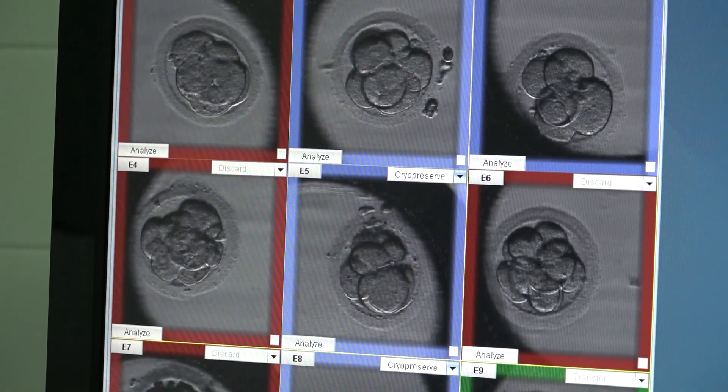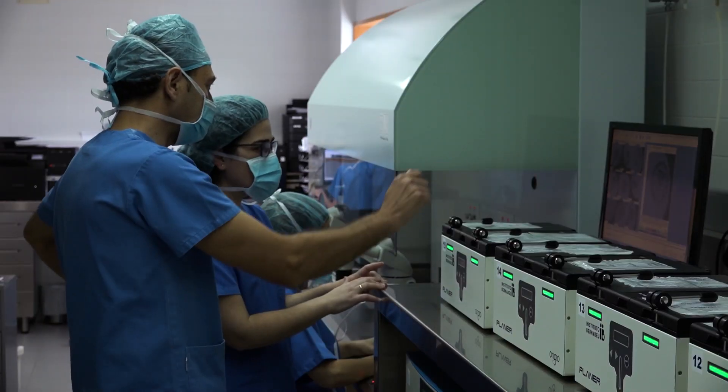Hysteroscopies are necessary for performing studies prior to in vitro fertilisation treatment, for confirming the integrity of the cavity, and for studying implantation failure and recurrent pregnancy loss.